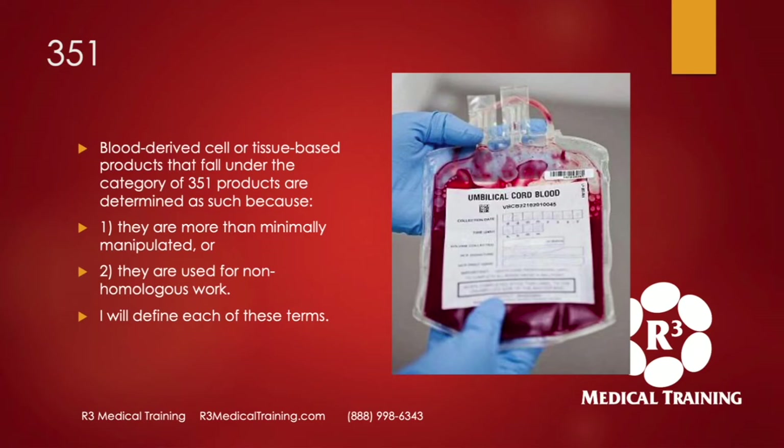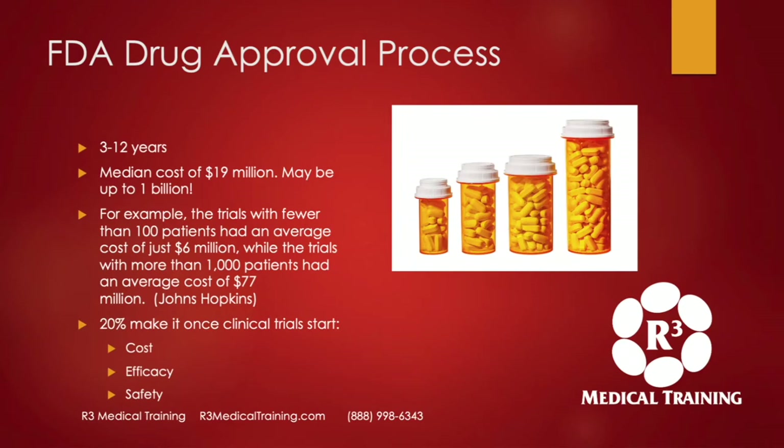If it's a 351, it will have to go through an approval process that can take anywhere from 3 to 12 years. The median cost of the approval is about $19 million, and it could be up to a billion. Trials with fewer than 100 patients had an average cost of just $6 million, while trials with more than 1,000 patients averaged $77 million. Only 20% of these drugs or biologics make it through once clinical trials start — one out of five. They fail because a company runs out of money, effectiveness isn't shown, or there are safety concerns.